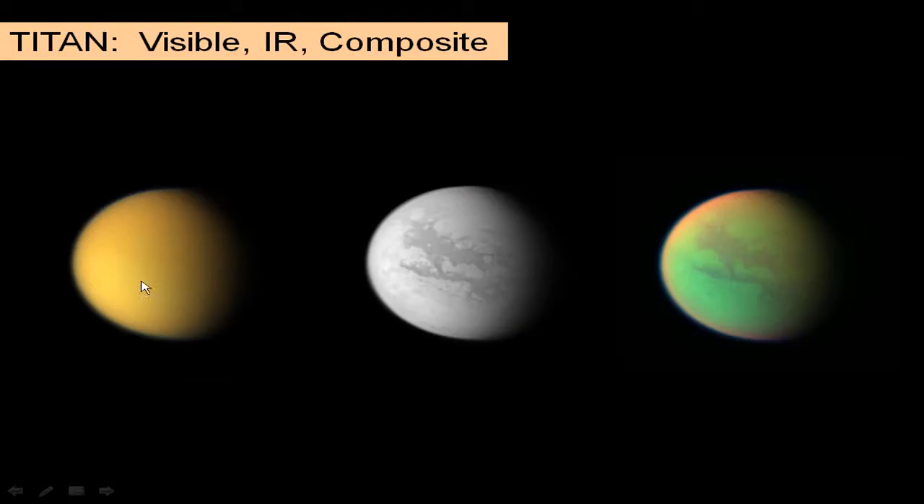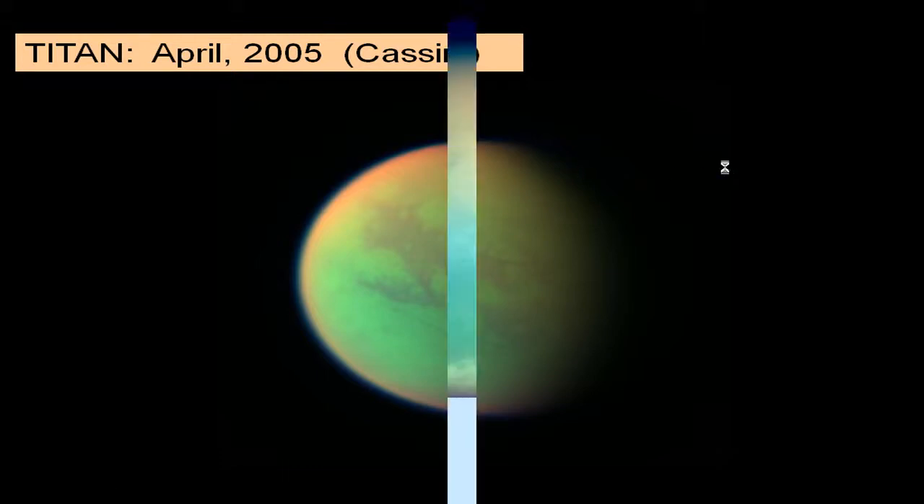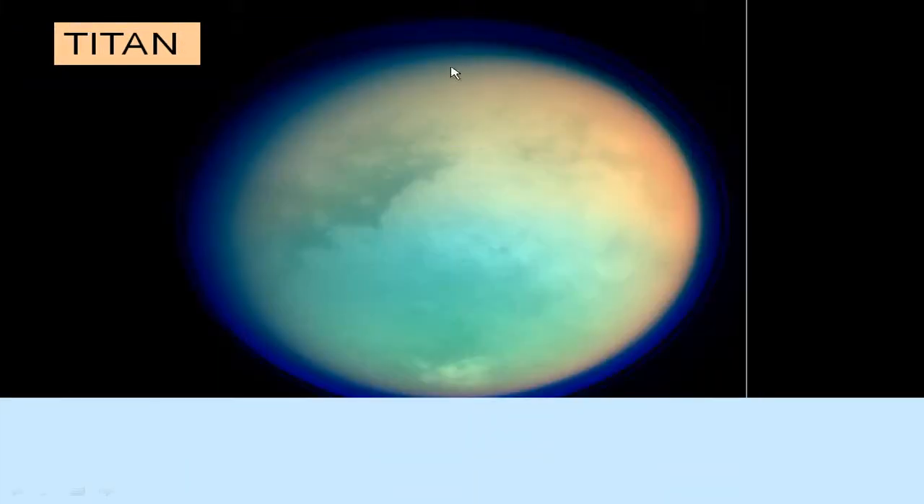Here's a look at Titan taken by Cassini at different wavelengths — visible, infrared, and a composite showing some atmospheric effects. Here's a composite look from Cassini where you can see a little bit of the atmosphere on the edge, and here's an even more enhanced view showing more atmospheric effects observed by Cassini.